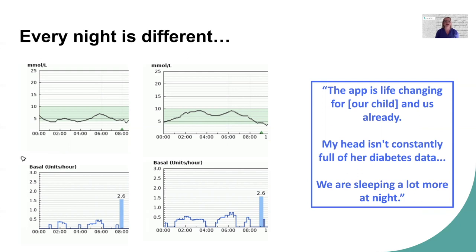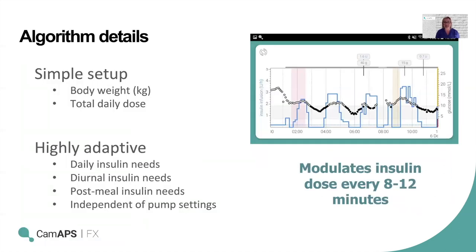The feedback from people using the system is that it's life-changing: they can get on and be who they are, not just somebody living with diabetes, and can prioritise both their health and their well-being. The system is exceptionally easy to use — it simply needs body weight and the average daily insulin dose to start working, and then it continually learns what the person needs at different times of day, pre-meal, post-meal, irrespective of other preset settings on the insulin pump.